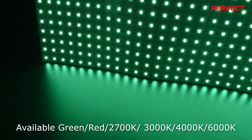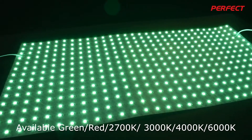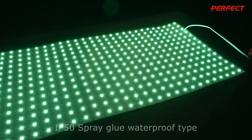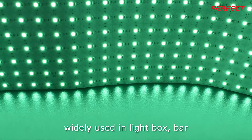Available colors include green, red, 2700K, 3000K, 4000K, and 6000K. It features CRI80, IP50 rating, and a spray glue waterproof type, widely used in light boxes.